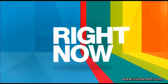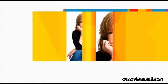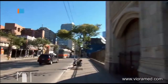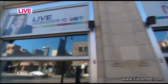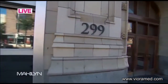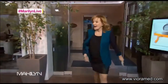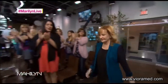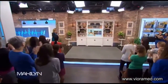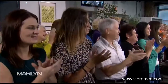It all starts right now. Coming to you live from downtown Toronto, here she is, Marilyn Dennis. Hello, everybody. Good to see you all. Thank you for being here today.